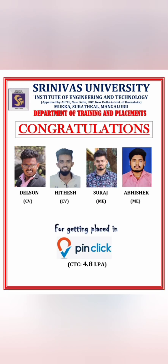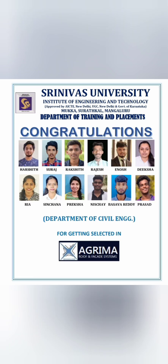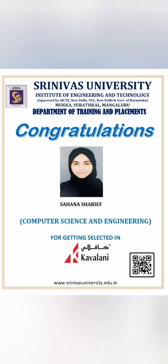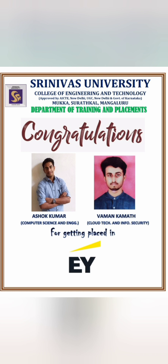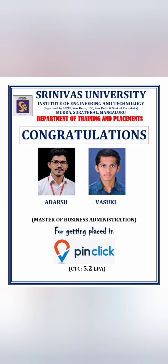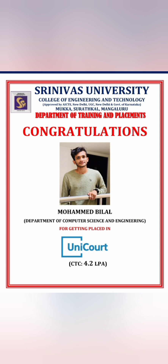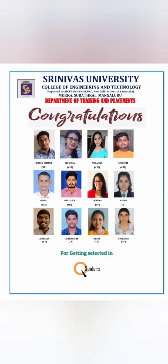Pin Click hired four students from Civil and Mechanical branches at 4.8 lakhs per annum. Ages Federal, part of Federal Bank, took two students. A company called Agrimaruf and Facket hired 12 students all from Civil Engineering. One student was placed at Kavalani from CSC. EY hired two students from Computer Science. Pin Click also hired two students from Cloud Technology and Data Science at 5.2 lakhs. Qnox placed one student for 5 lakhs, Unicott placed one for 4.2 lakhs, and QSpider hired students from all branches — around 12 students.